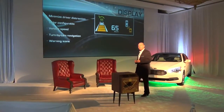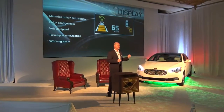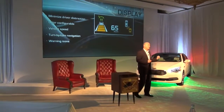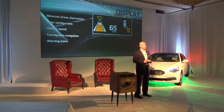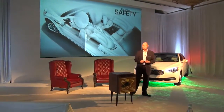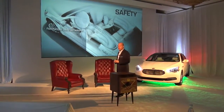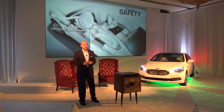It also works with the systems in the car. If there's a warning icon, if there's an important system that needs attention in the vehicle, or if there's construction and our traffic system can detect it, it'll display that right on the screen ahead of you. For Kia, this is probably the most important area we've concentrated on: the safety story.